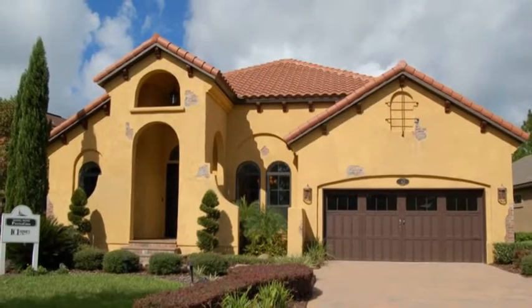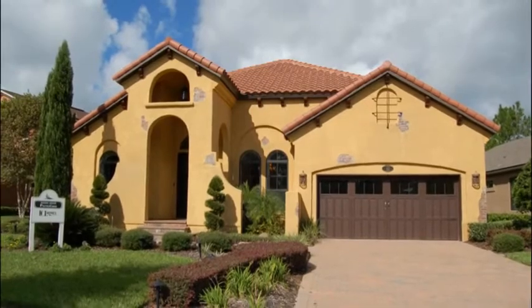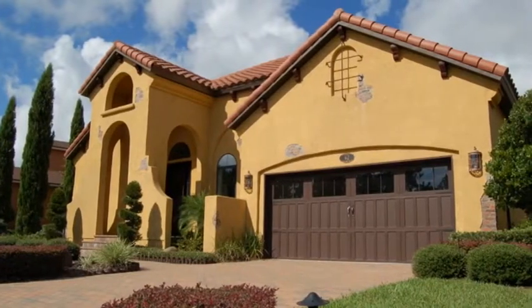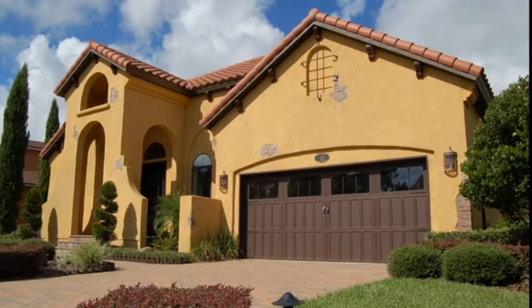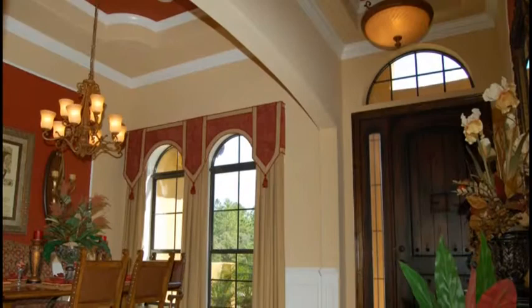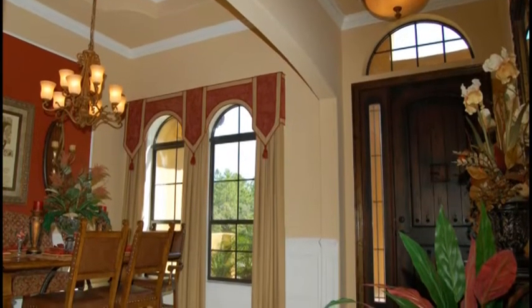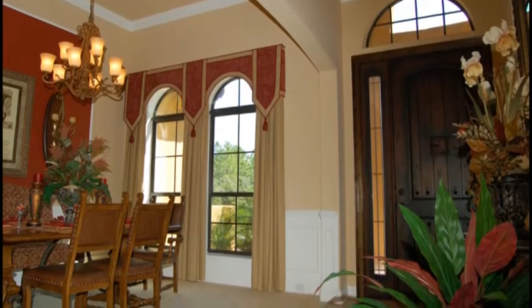The Portofino showcases Spanish Mission-style architecture. This wonderful split floor plan home is 2,455 square feet with three bedrooms, two and a half baths, and a two-car garage. There is a lot of attention given to architectural detail with tray ceilings and large diagonal tiled floors throughout several areas of the home.